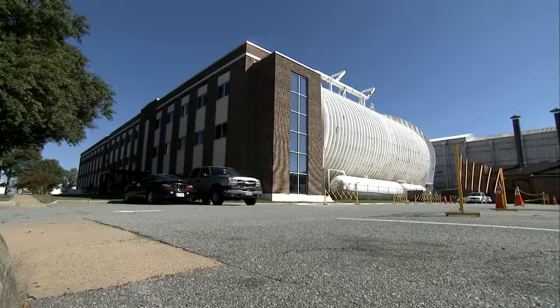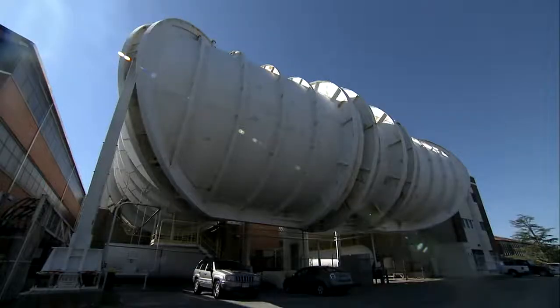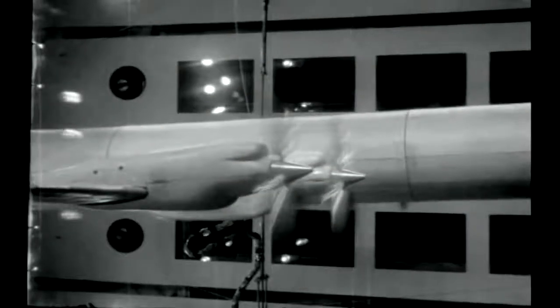From the street, few could guess what's inside. This NASA building has saved thousands, maybe millions of lives over the past 50 years. It started in 1960 with an airplane model, a tunnel, some wind, and very smart engineers from NASA and industry.